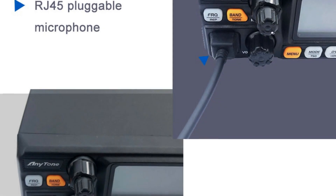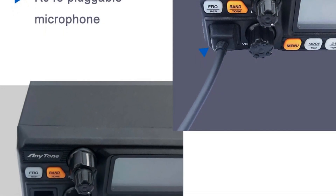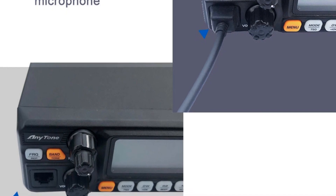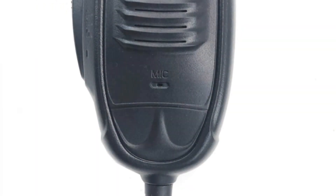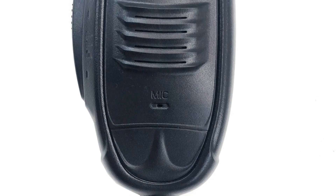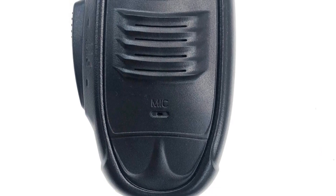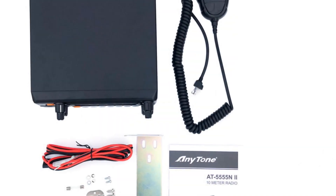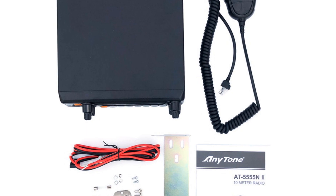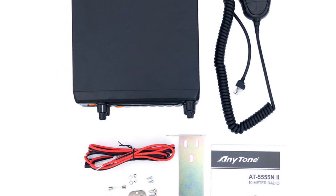Overall, the AnyTone AT500S 555 CB radio is a high-quality, feature-rich device suitable for those who require reliable communication over a considerable distance. Its durability, versatile frequency range, and user-friendly interface make it a valuable choice for professional drivers, outdoor enthusiasts, and anyone in need of a robust CB radio.